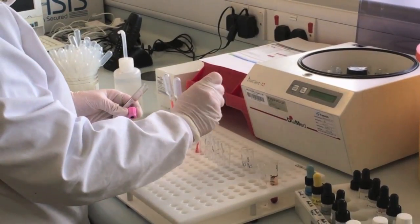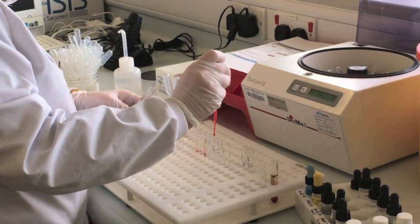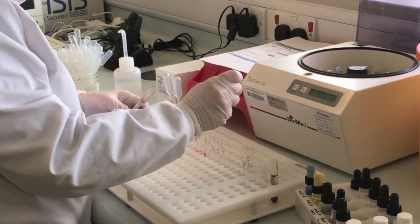In the South Eastern Trust we have a policy in place that means we will not transfuse patients unless we have a confirmed sample in place, so it's beneficial to get a confirmed sample test as quickly as possible in order to release blood to the patient and the clinical area.